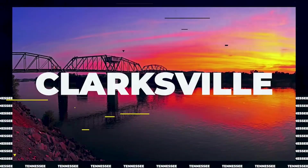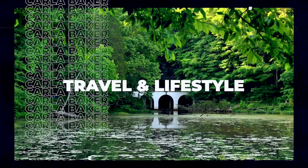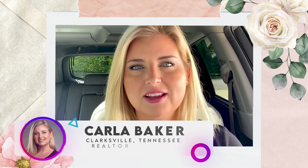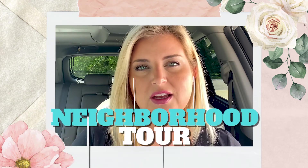If you're someone that likes the idea of country living but also don't want to be completely isolated, then this video is for you. Hey everyone, welcome back to my channel. It's Carly here with Keller Williams Realty, your local realtor in Clarksville, Tennessee.